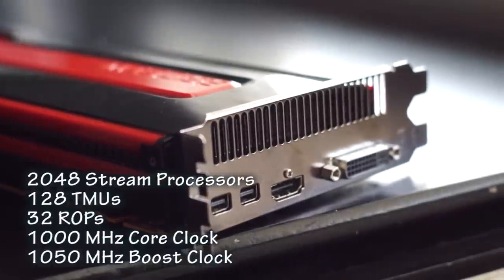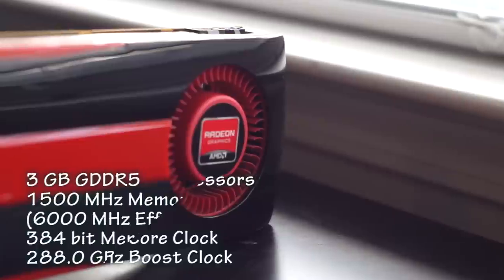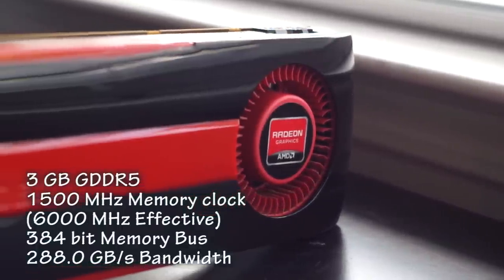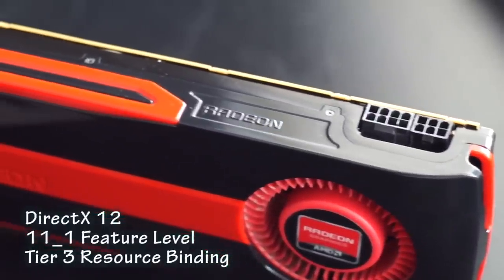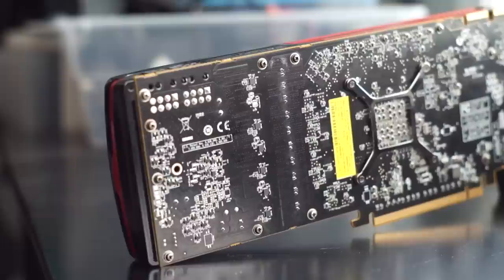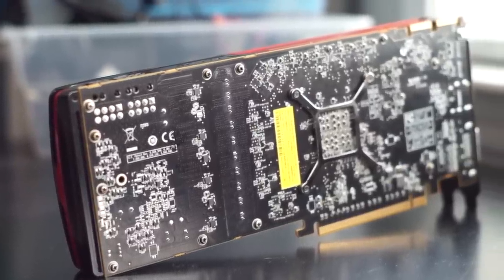The GHz edition was essentially a binned and overclocked HD 7970. It was also the first AMD card to introduce Powertune with Boost, or AMD's version of GPU Boost. This led to a 13% higher GPU clock and a 9% memory clock increase over the base 7970, which led to a narrow win over the GTX 680 — enough to crown the GHz edition the fastest single GPU of its time.